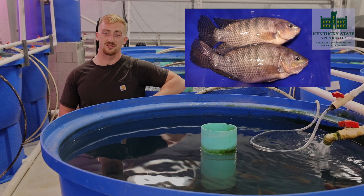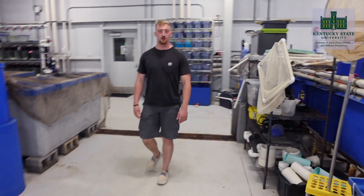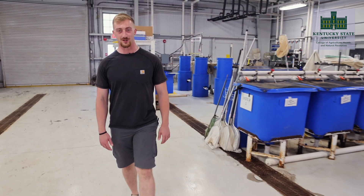Tilapia sometimes unfairly receive a poor reputation. In this video we are going to overview tilapia production and research done at Kentucky State University. Hopefully by the end of this video you know a little bit more about tilapia aquaculture. Let's get started.